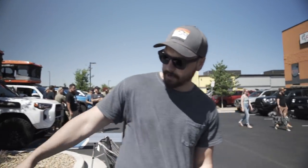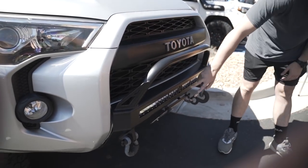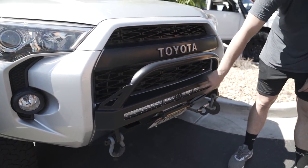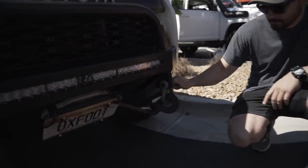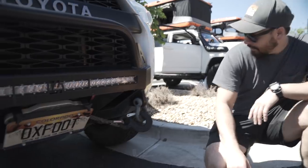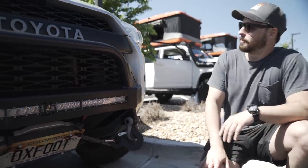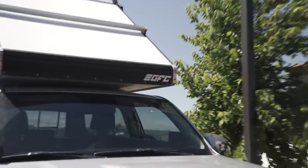Up front I've got the C4 low-profile bumper with an Extreme LED light bar — just white. I also have Running for Tacos shackles here, which have gotten me out of some bad situations. But yeah, this thing is built around that tent right there — that's pretty much it for my walk-around.